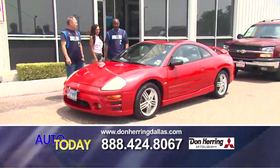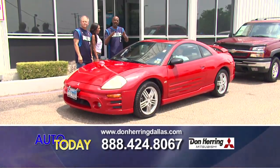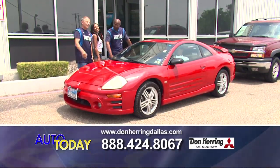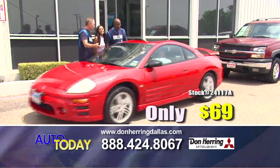This may be the steal of the day right here. This is an '03 Mitsubishi Eclipse — it's got a sunroof, a V6, a spoiler, the wheels, everything on it. Only $69.